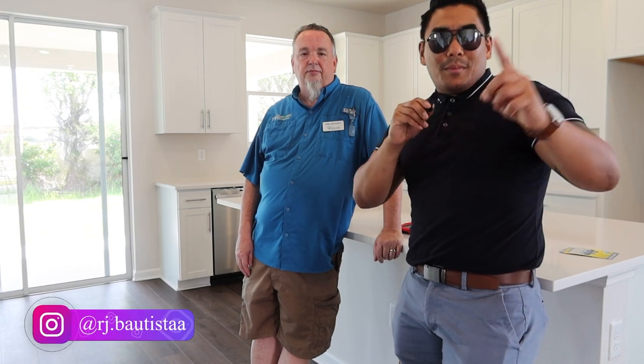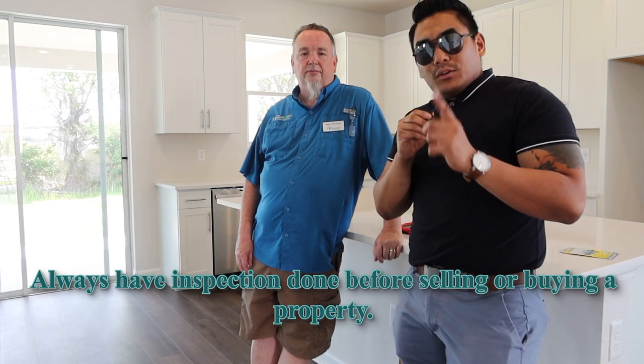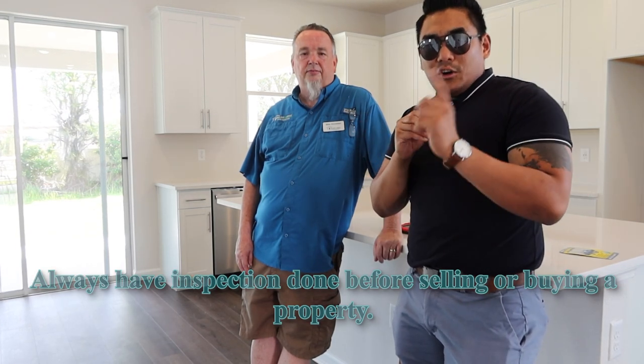Remember, if you are either buying a property or selling a property, always, always have an inspection — not just for the peace of mind, but also to get the deal closed on time.